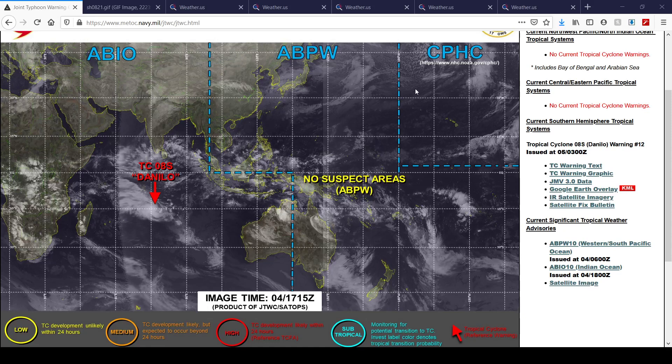Hello everybody, welcome to a tropical update. This is a look at what's currently going on worldwide right now. The only thing to talk about, of course, is tropical cyclone 08S, also known as Danilo, in the southwest Indian Ocean, which continues to increase in organization.